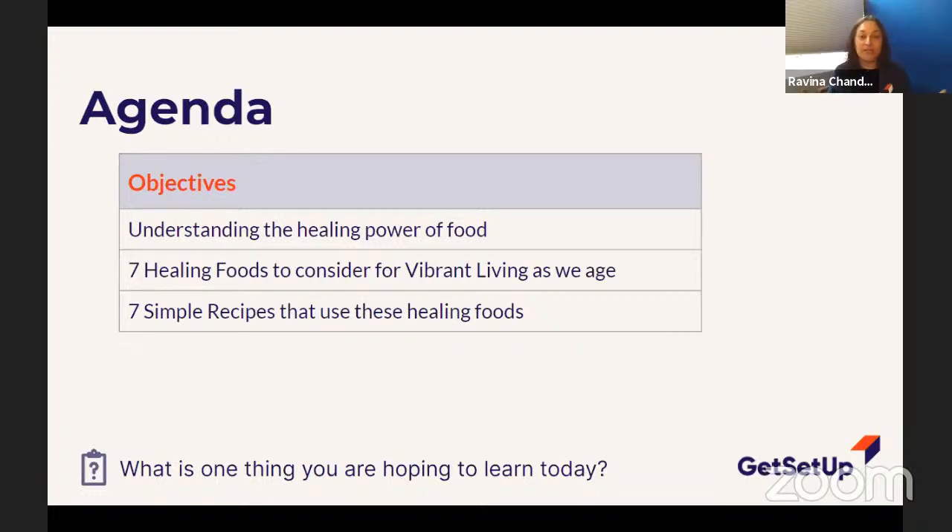So what are we going to learn today? We're going to understand the healing power of food — there are some really amazing healing powers in food. We're going to learn about seven healing foods that I chose myself, probably my favorites. There are many healing foods out there, but I chose the ones I think are really important for vibrant living, especially as we are aging — more so for the 50 and up group, which is kind of what I'm focusing on.